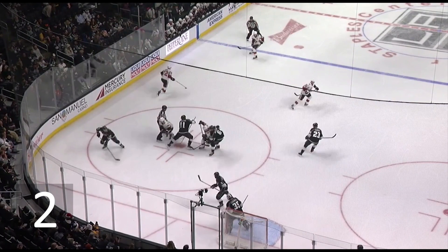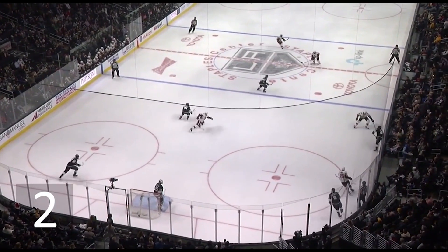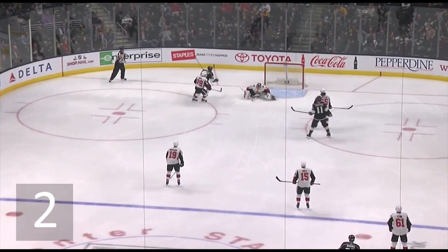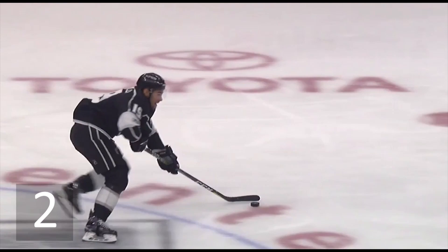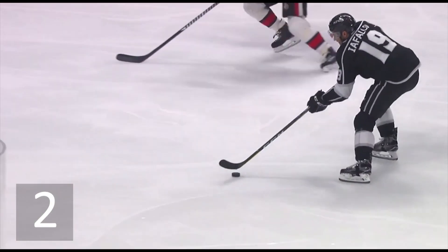Right off the face-off, behind the net — watch how quickly the Kings get it up the ice. There was a lot of misdirection on that play. Guys skating without the puck don't get the puck, but they forced the opposition to take them. And that opened up a lane. It was Kopitar that was skating across.